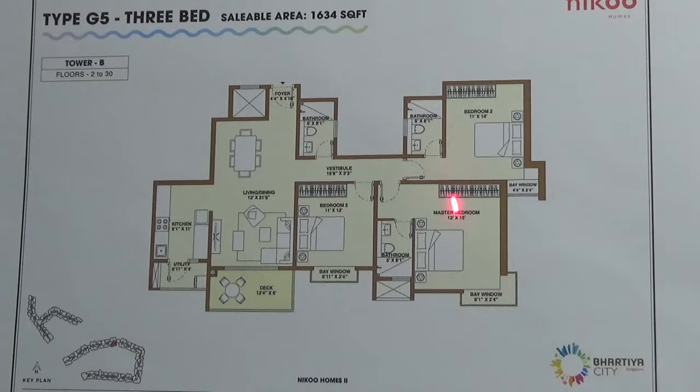There is one master bedroom and two guest bedrooms. Master bedroom and one guest room will have an attached bathroom and toilet. There is one common bathroom and toilet here. Bay windows are found in all bedrooms — master bedroom and two guest bedrooms. This is a bay window.